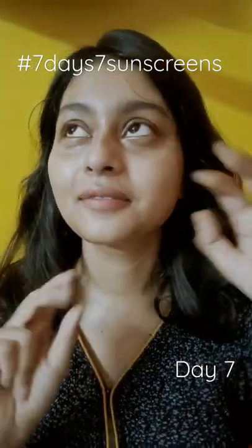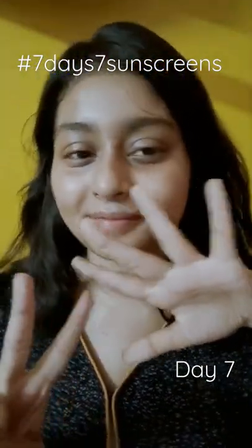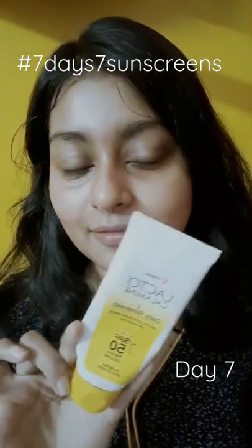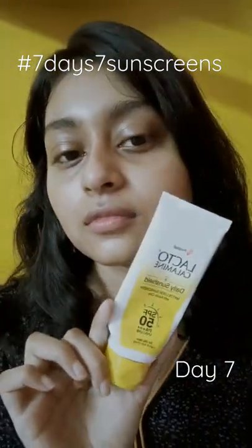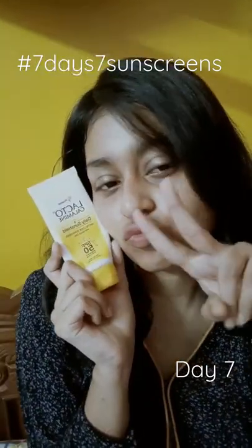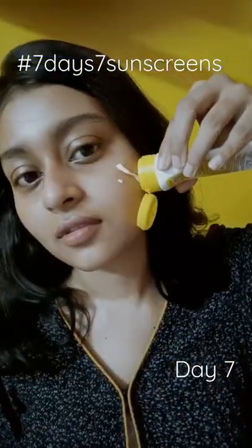Hi, welcome to day seven of the seven-sunscreens challenge. Today I'm using Lacto Calamine Daily Sun Shield with Kaolin Clay SPF 50 PA+++ sunscreen. This is the cheapest sunscreen available in the market and a certified sunscreen.